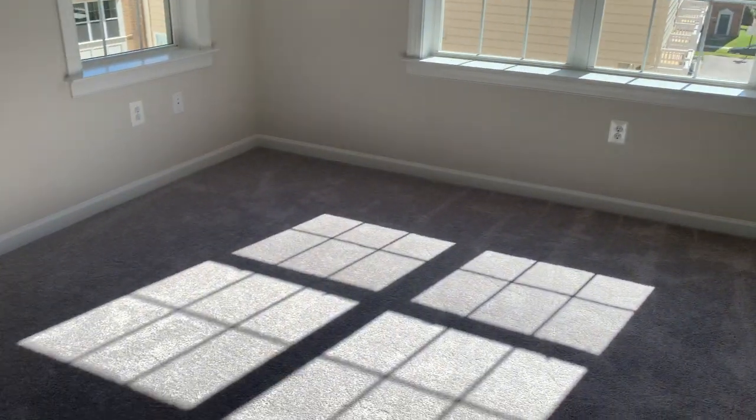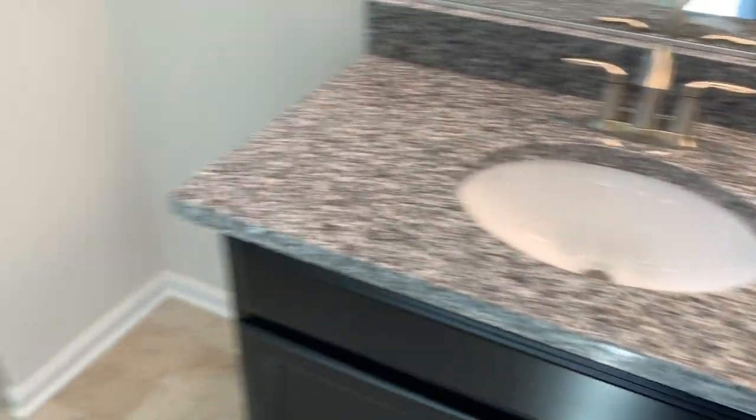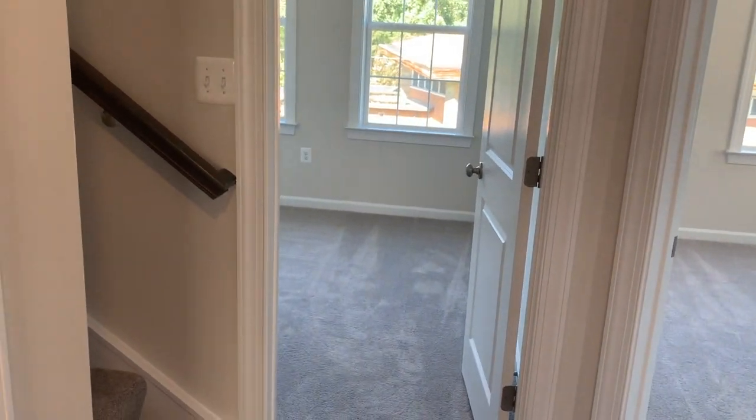We just hit the owner's suite on the third level — double sink options here. Again, I am offering free buyer's representation, meaning the builder pays my commission, you don't, and I cover your home inspection.